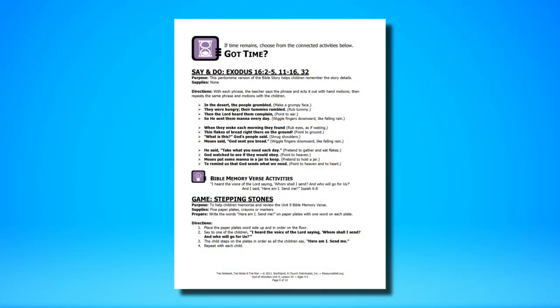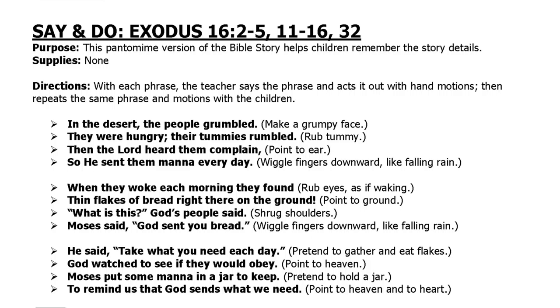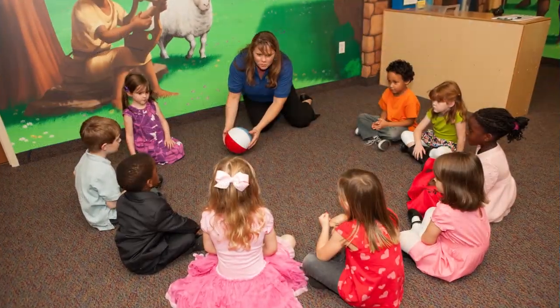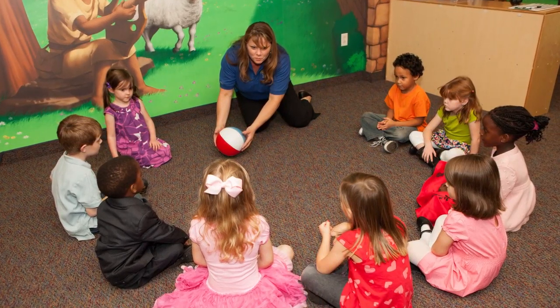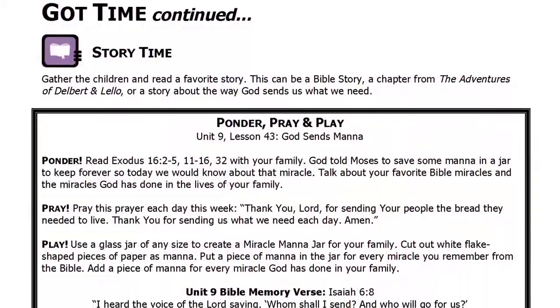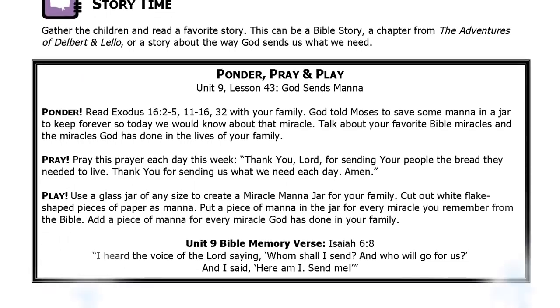At this point, if you have more than five minutes left, you can lead the children in one or more of the activities included in the Got Time segment. There, you'll find a Say and Do activity where they act out motions to the Watch the Word poem. You'll also find two games that help them remember the Bible memory verse. These games are the same throughout the unit, so they become familiar favorites. If you still have time and would like to read them a story, be sure to read one that connects to the aim of the lesson.